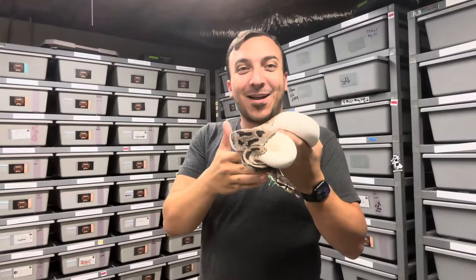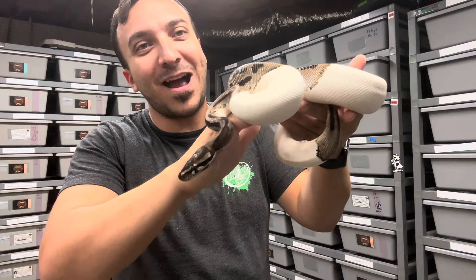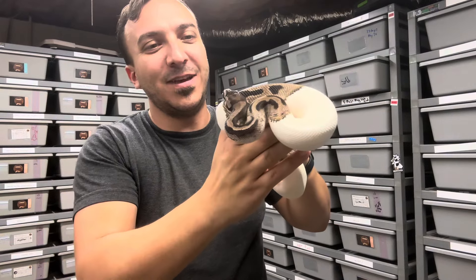This guy didn't make the cut, but I did see that he just shed so I figured I would show him off. This is just a VPI axanthic pied, and what a killer looking animal this is.